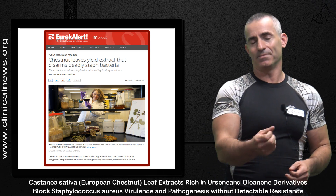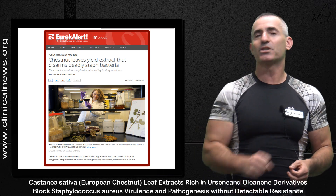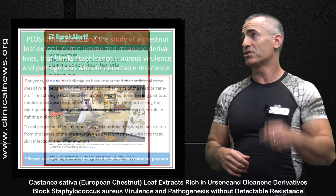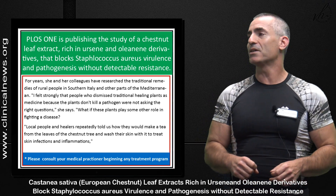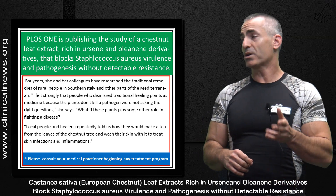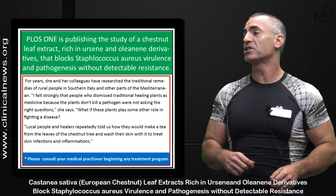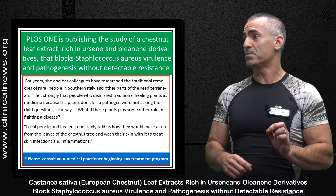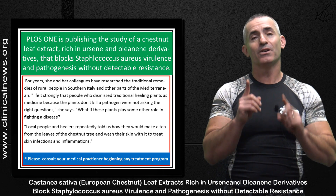An innovative researcher looked at this and said, 'Maybe the folklore is right — we're not asking the right question.' Breaking what's called experimental bias. The study came out August 21st, 2015. A direct quote from the researchers: 'I felt strongly that people who dismiss traditional healing plants as medicine because the plants don't kill a pathogen were not asking the right questions.'